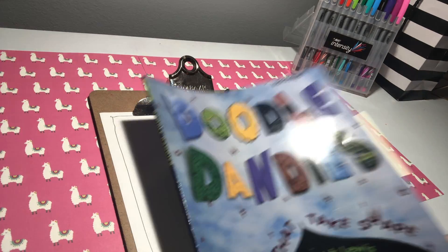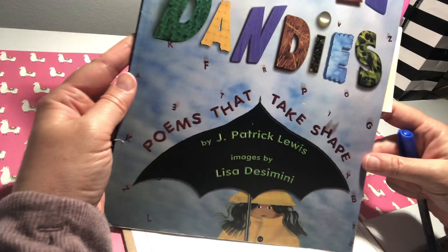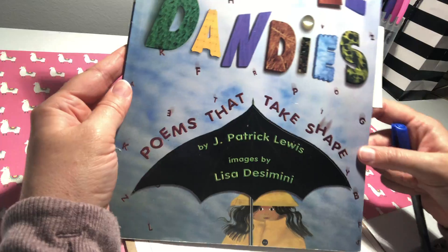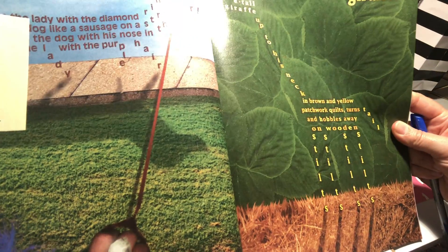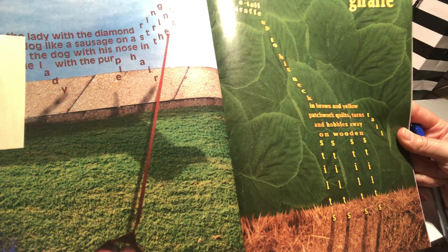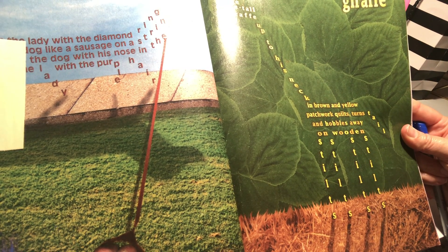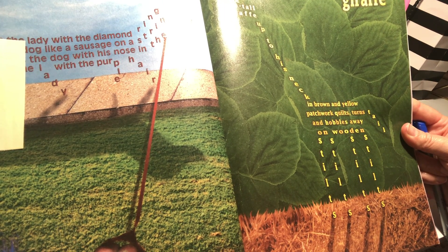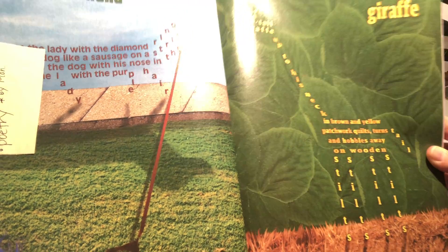To go along with this type of poem is a book called Doodle Dandies — poems that take shape, by J. Patrick Lewis. These are some pretty creative examples. Here's one about a giraffe: 'Tree-tall giraffe up to his neck in brown and yellow patchwork quilts, turns tail and hobbles away on wooden stilts.' And all of the words make the shape of the poem.